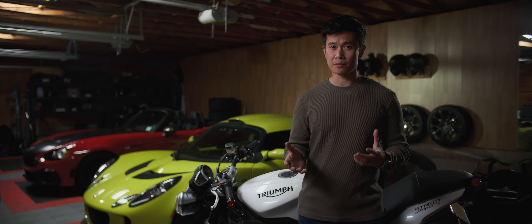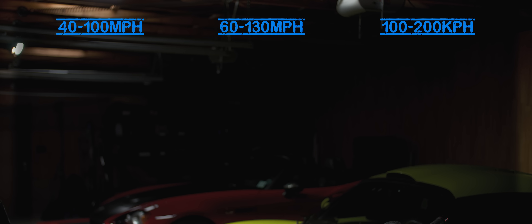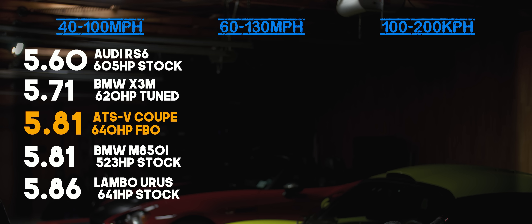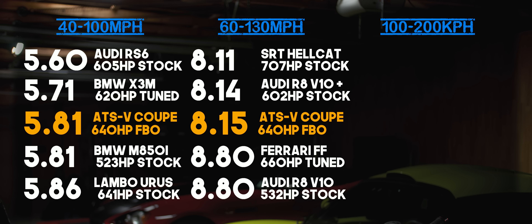Now for the bad news — because of some technical difficulties, we didn't get all the data that we wanted, only the roll metrics. And even then, I feel like the car might still have a little bit more out of it. This full bolt-on ATS-V did 40 to 100 in 5.81 seconds. That's slower than the power level suggests, but it's probably because it had to shift right around 44 miles per hour and traction was a problem down low. 60 to 130 is where things start to make more sense — the car did it in 8.15 seconds, which puts it right behind the 707 horsepower Hellcat Challenger. I think an 8 flat or even a high 7-second time is not out of the question here.